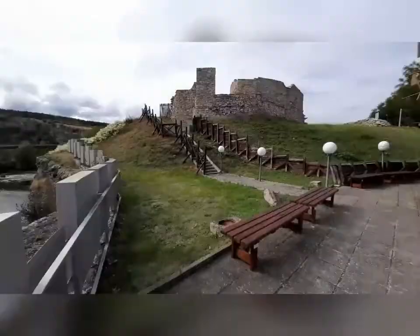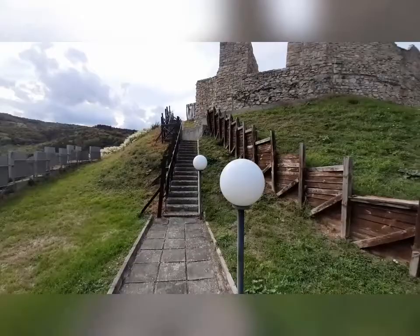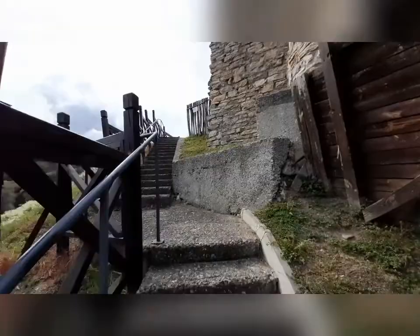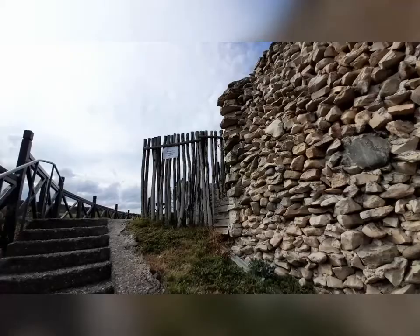And here we come to the ruins — an old fortress. I guess, like with all fortresses of this kind, this was a strategic point for them to build here, to get a good overview of where the enemy could come from.